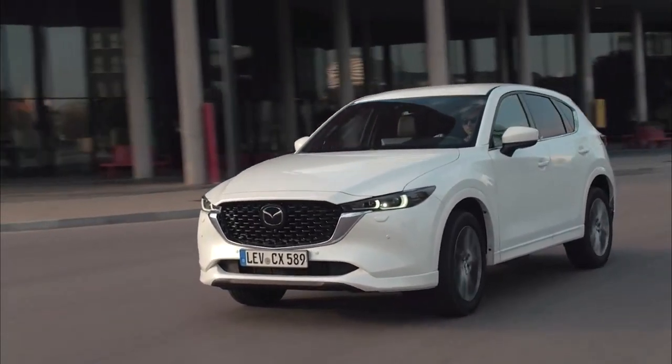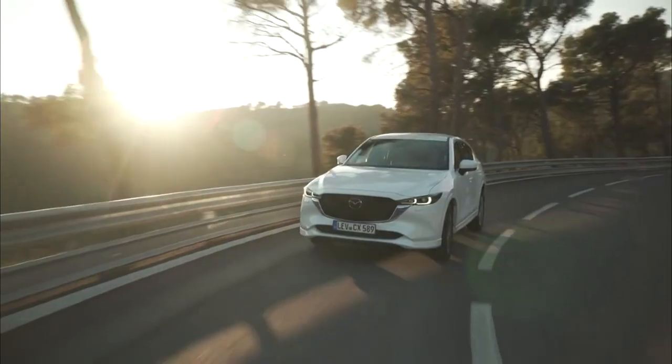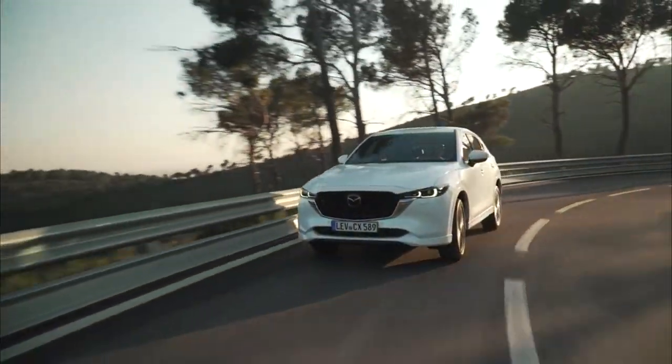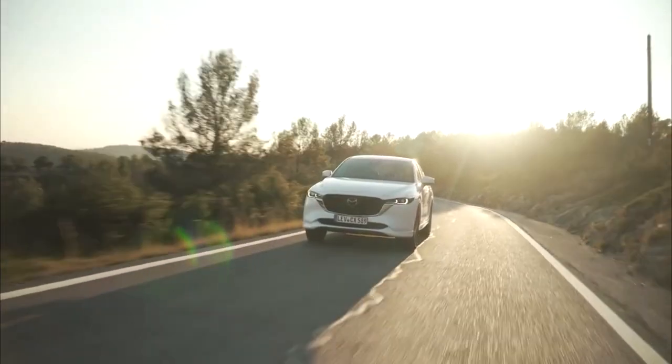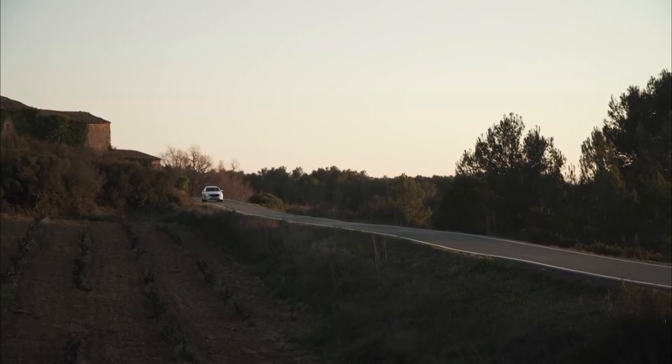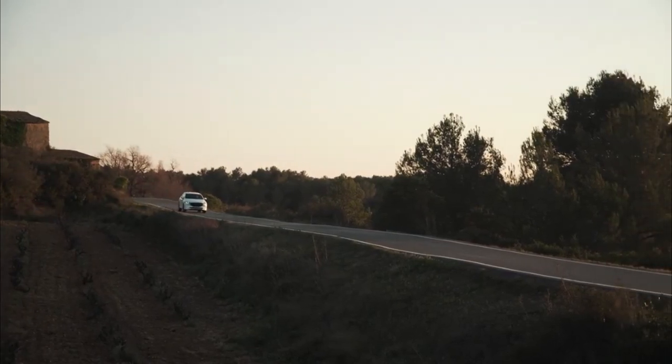The base-spec SEL remains, as does the mid-range Sport, but they're now joined by new Ground Sport Black and top-spec GT Sport. Each of the new trims comes with bespoke styling enhancements and varying levels of kit.